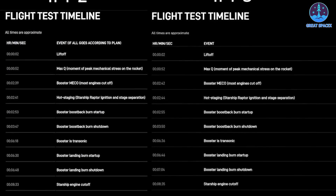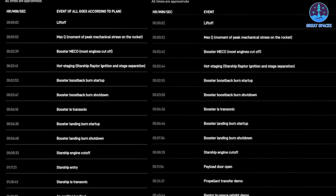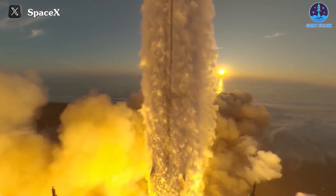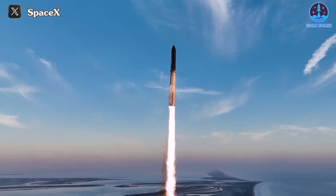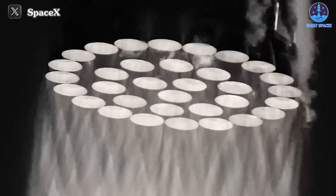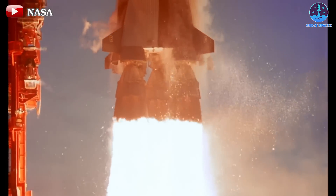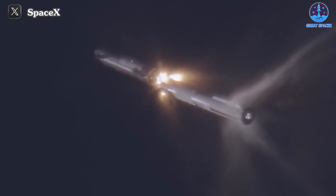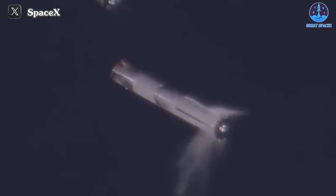Just a few days ago, SpaceX unveiled the flight timeline for IFT-3, revealing that while S-28's tasks have been modified, the process involving the Booster remains unchanged from IFT-2. Recall the remarkable performance of Booster B-9 during the initial phases of the IFT-2 flight — the synchronized operation of 33 engines generated unprecedented thrust, surpassing even the legendary Saturn V rocket. Furthermore, the flawless execution of hot staging facilitated the successful separation of the two stages.